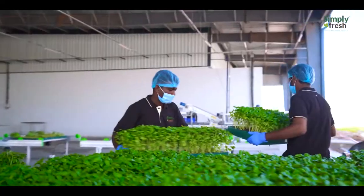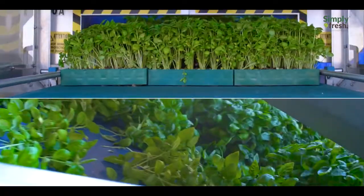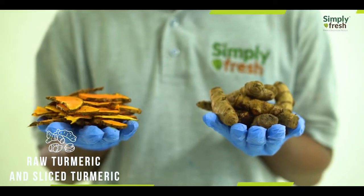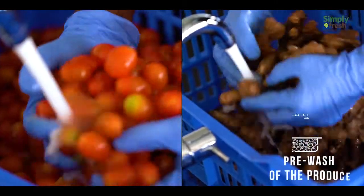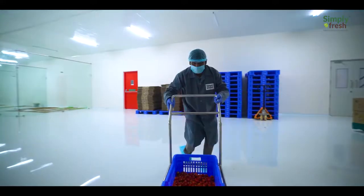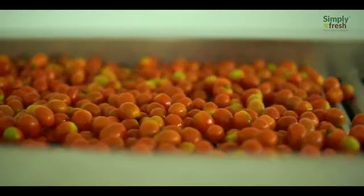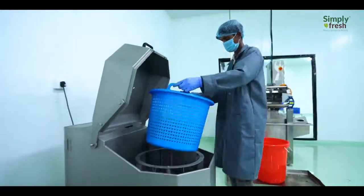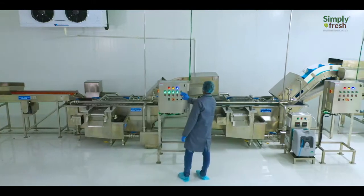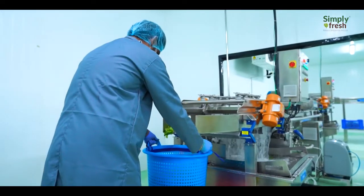The post-harvest management team ensures that all the plants are treated as per customer specifications. The pack house team ensures that the fresh produce is washed and then dried using a centrifugal drying machine. The produce is then cut, processed, and packed using state-of-the-art equipment.